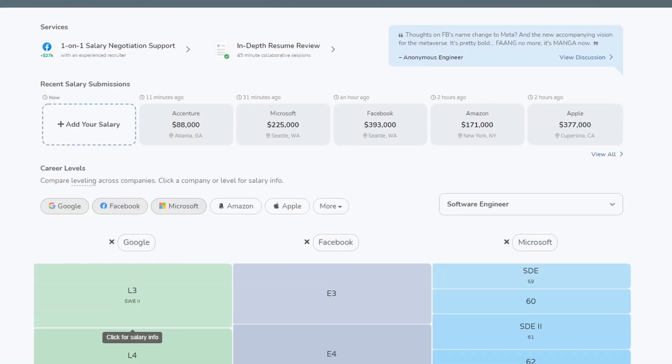For example, let's say you joined Microsoft. Microsoft, like a lot of other tech companies, uses a level system to determine compensation and to determine what your actual title is. If you want to see more specifics on the actual ranges and the different titles, you can go to websites like levels.fyi.